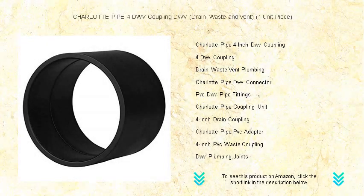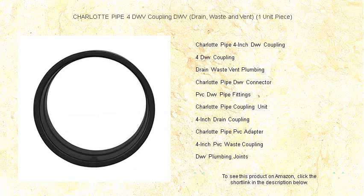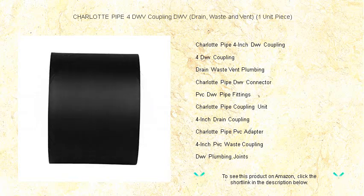Keep your plumbing seamlessly connected with the Charlotte Pipe 4 DWV coupling — your go-to solution for a sturdy and reliable drain, waste, and vent system. This professional grade coupling is engineered to perfection, ensuring a watertight seal that withstands the rigors of day-to-day use. Made from high quality materials, it's designed to last.